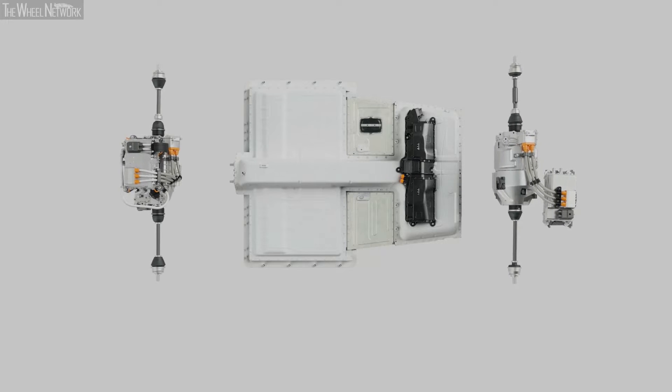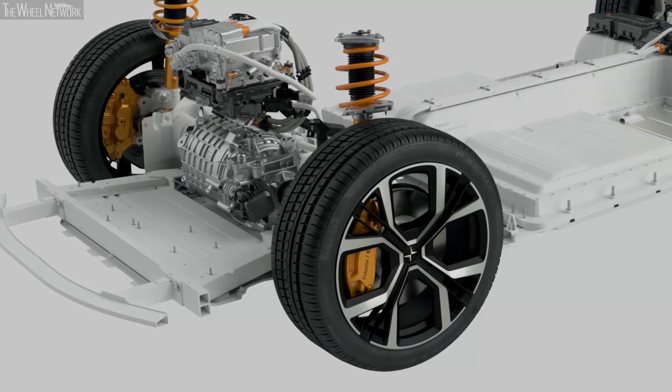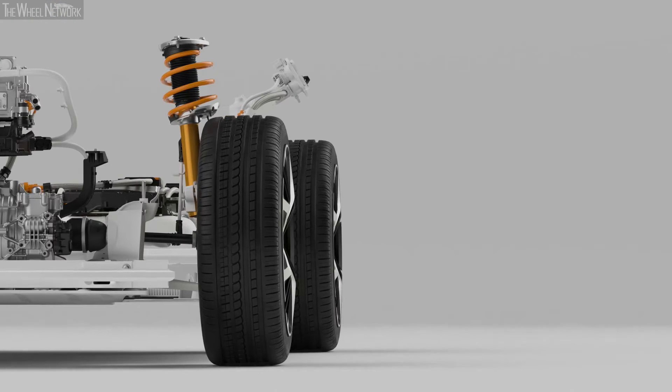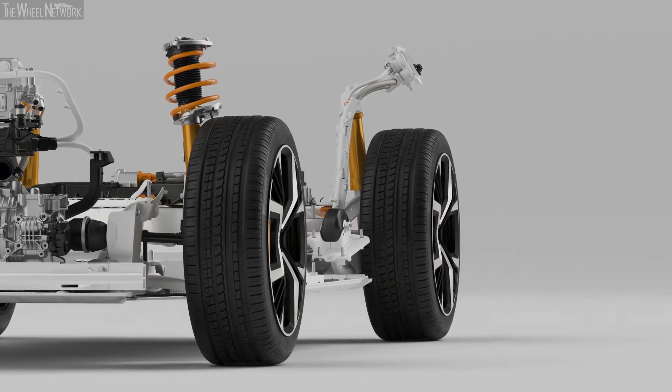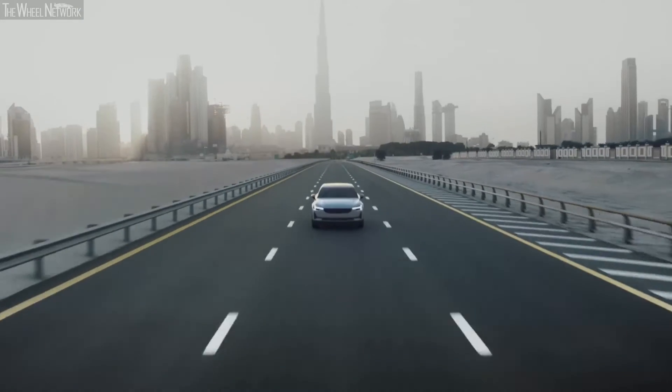Two powerful electric motors generate a combined 300kW of power and 660Nm of torque. Our engineers designed the powertrain for precise, adjustable torque distribution, elevating your driving experience and positioning Polestar 2 as a true electric performance car.